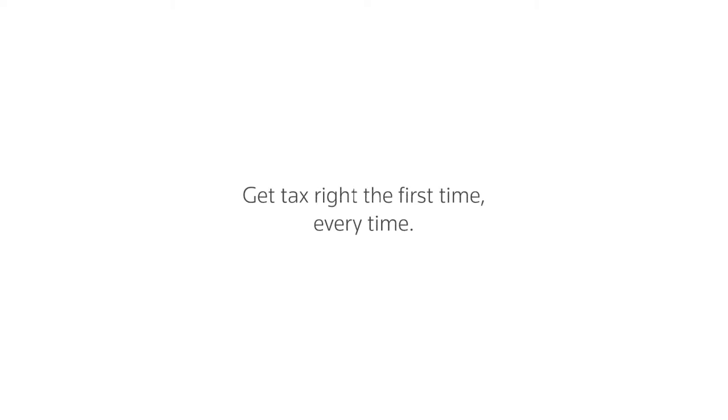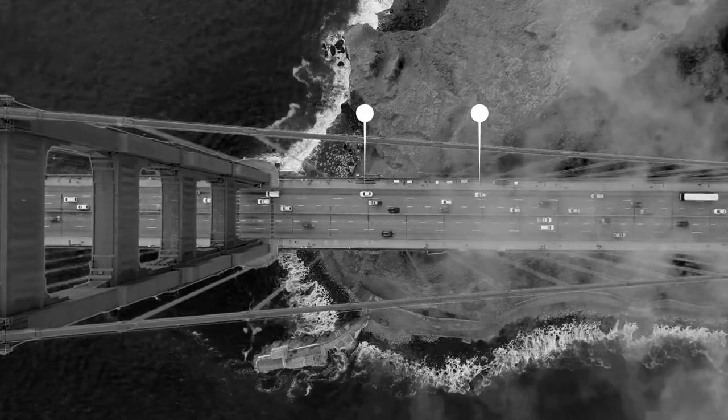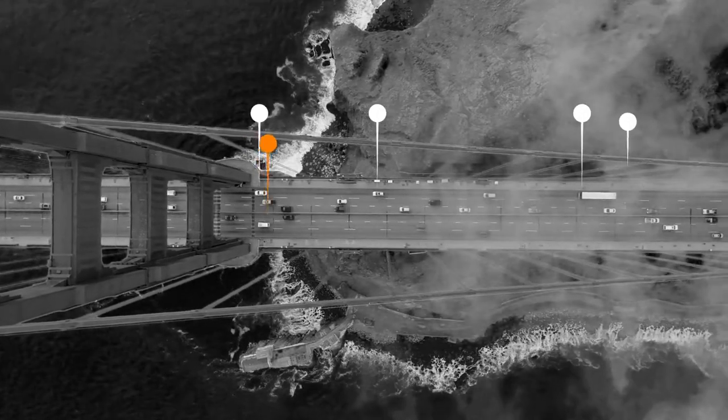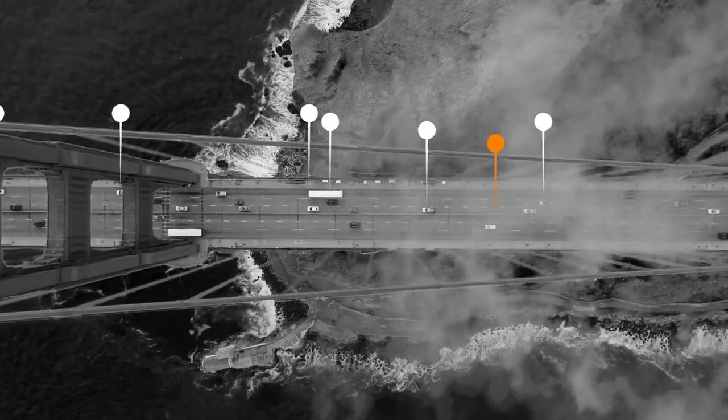Get tax right the first time, every time with our automated process. Stay on top of constantly changing sales and use tax, VAT and GST with OneSource Determination — the only intelligent end-to-end solution.